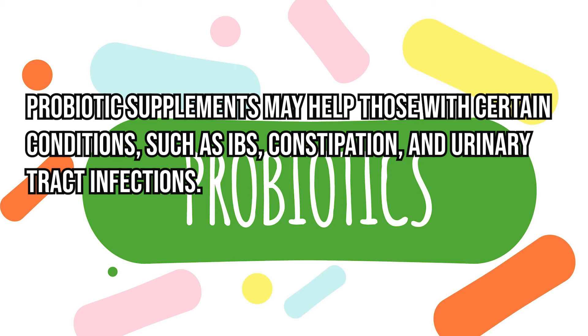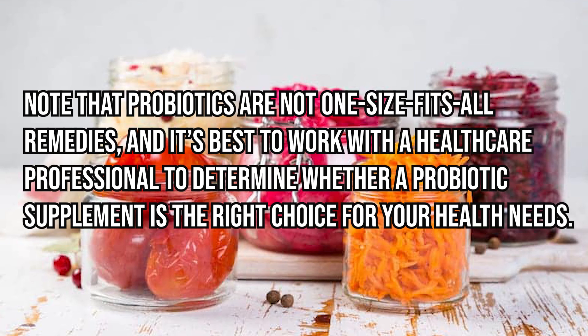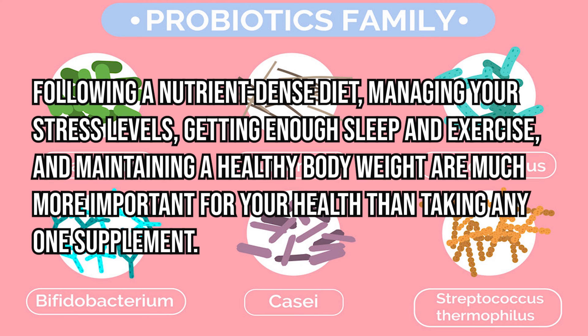Probiotic supplements may help those with certain conditions such as IBS, constipation, and urinary tract infections. However, probiotics aren't necessary for everyone, and their effectiveness depends on the strain, dosage, and condition being treated. It's best to work with a healthcare professional to determine whether a probiotic supplement is right for your needs. Many other lifestyle factors — following a nutrient-dense diet, managing stress, getting enough sleep and exercise, and maintaining a healthy body weight — are much more important for your health than taking any one supplement.